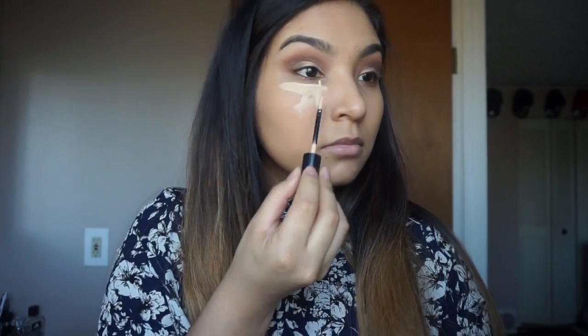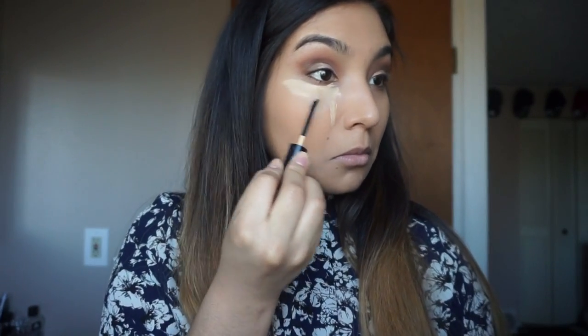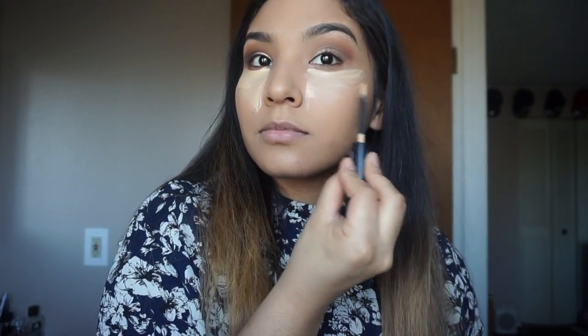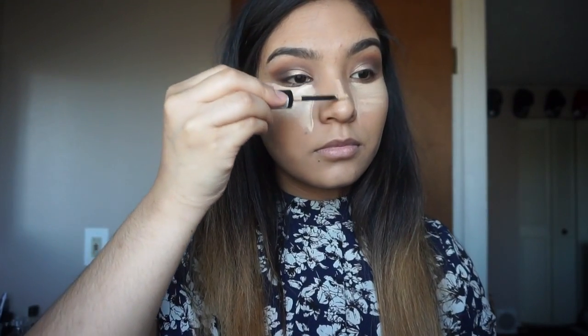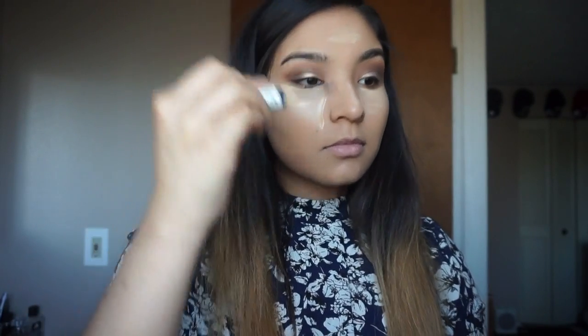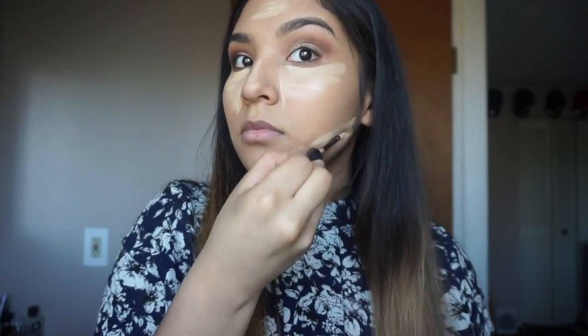I'm using the Revlon concealer in the shade medium. I'm in a hate and love relationship with this concealer just for the fact that when I apply it, it gives me a burning sensation under my eyes, but other than that I love the final result.